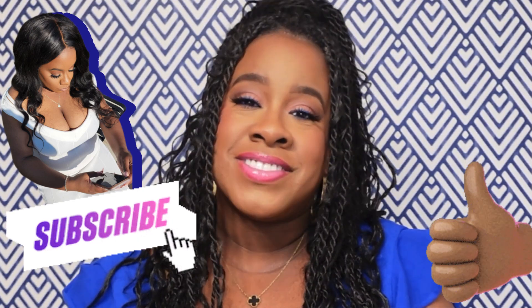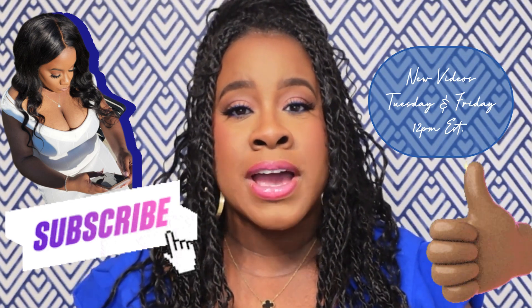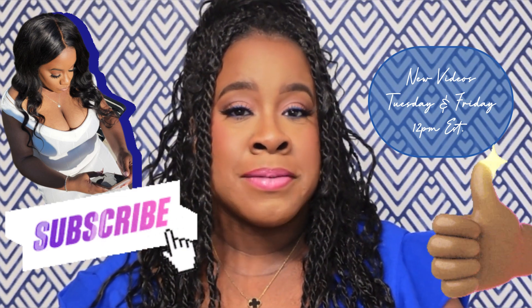I really appreciate your support. Thanks for tuning in. If you haven't already, go ahead and hit the like button — it really does help out my channel, pushes my videos out to more viewers, and helps me grow the family. Thank you so much to all those who are subscribed, whether you're a recent subscriber or a veteran subscriber. If you're new here, I share beauty, lifestyle, and inspirational content — go ahead and subscribe and join the family. I upload videos on Tuesdays and Fridays at 12 p.m. Eastern Time, so hit subscribe and hit the notification bell.